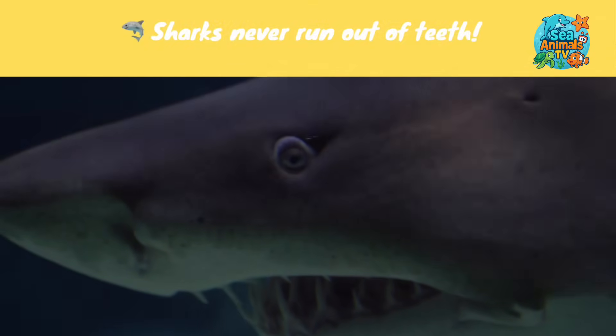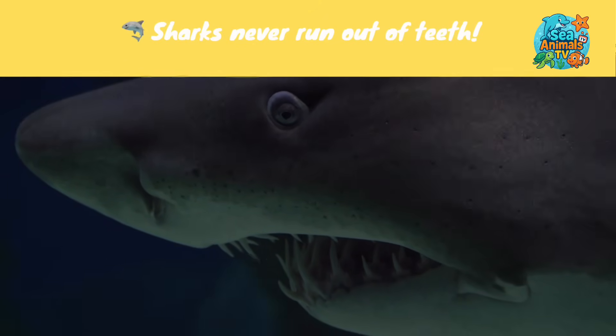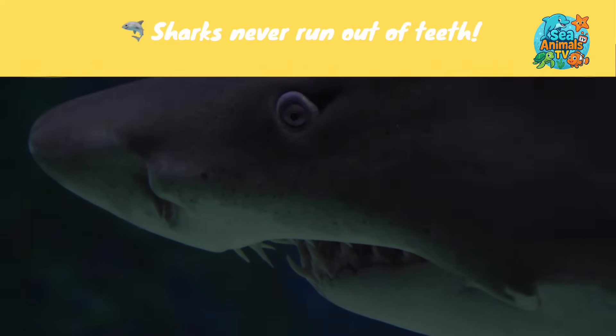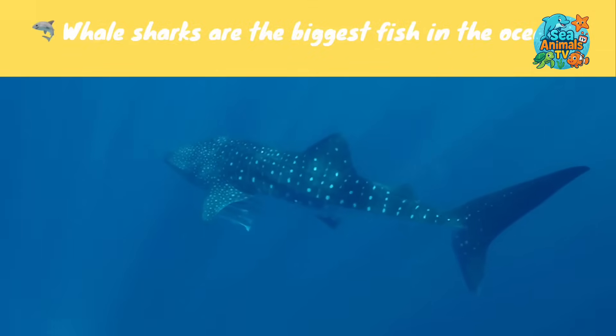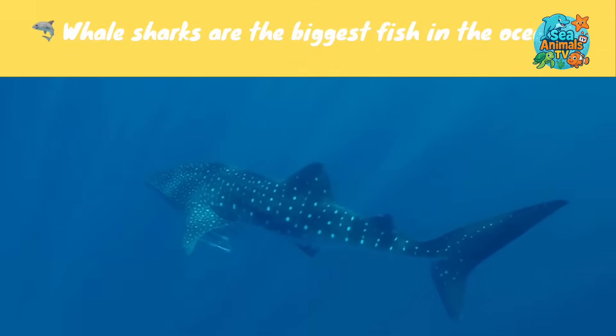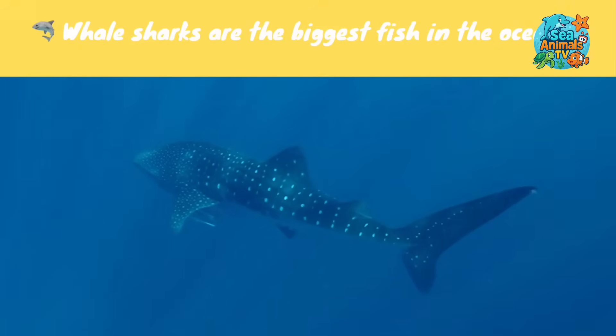Sharks never run out of teeth — they can lose thousands of teeth in their lifetime, and new ones just keep growing back. Whale sharks are the biggest fish in the ocean, but don't worry, they only eat tiny plankton and are super gentle.